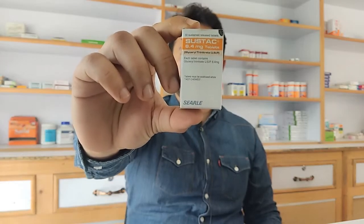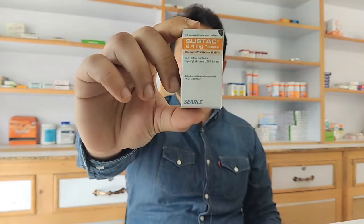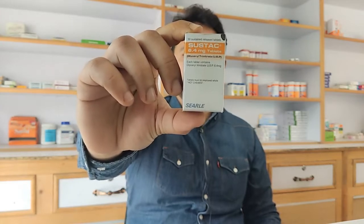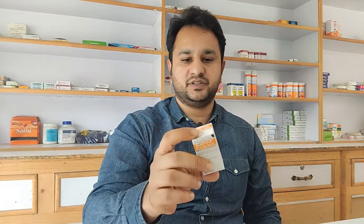Hi friends, I have brought a new video for you. This video is going to be on Sustak. Sustak has 6.4 milligrams of glyceryl trinitrate in it. It's made by Forest Laboratories and the price for the box is 270 rupees.